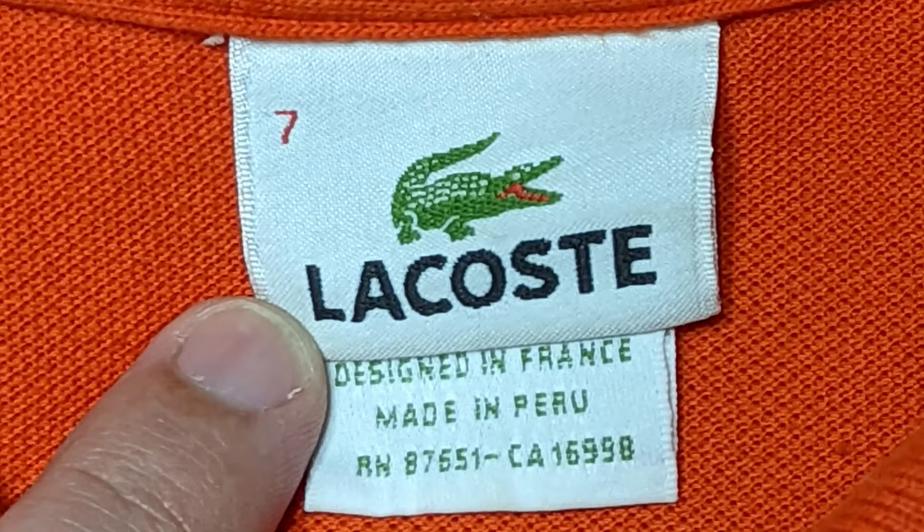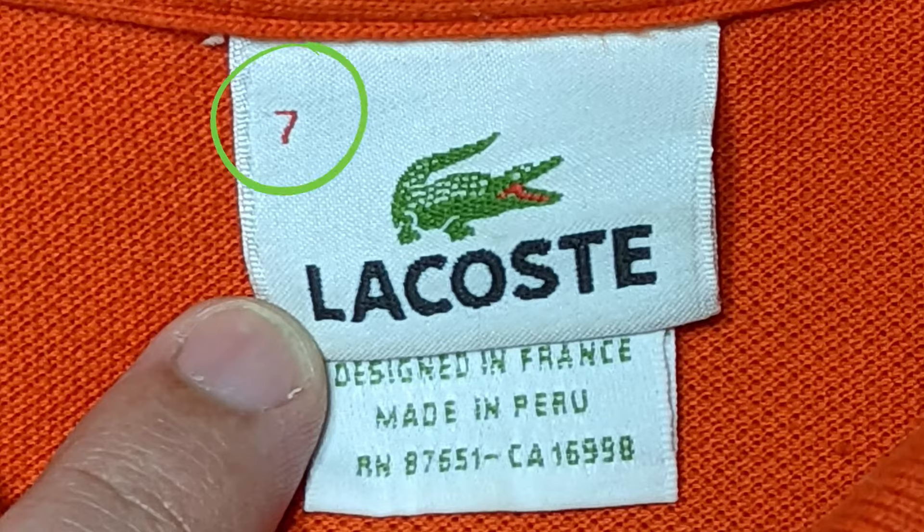The number one thing you're going to pay attention to is the tag in the back of the collar. The older ones have two tags. One will say where it's made — something like 'designed in France, made in Peru.' The alligator and the Lacoste logo on the top tag look pristine. One thing you'll always want to look out for is that a Lacoste shirt will have a number to determine its size — like 5, 6, 7, 8, 9. It won't just say small, medium, or large by itself. Of course, there's a caveat and exception to almost every rule with the newer polo shirts from Lacoste, which we'll go over at the end.